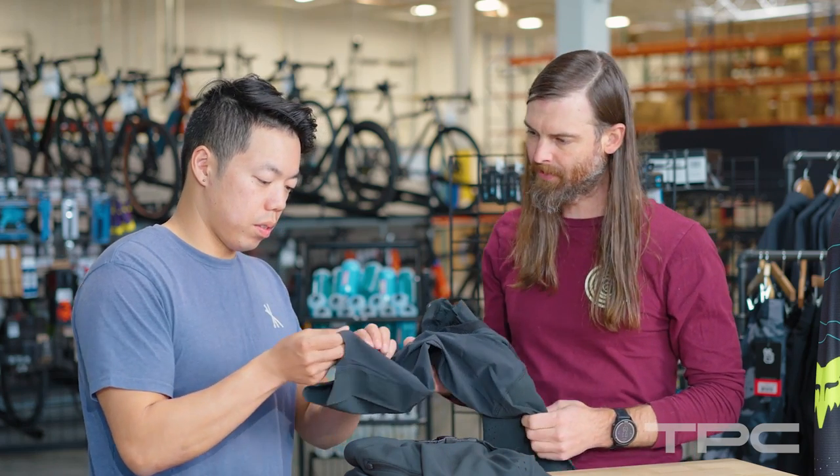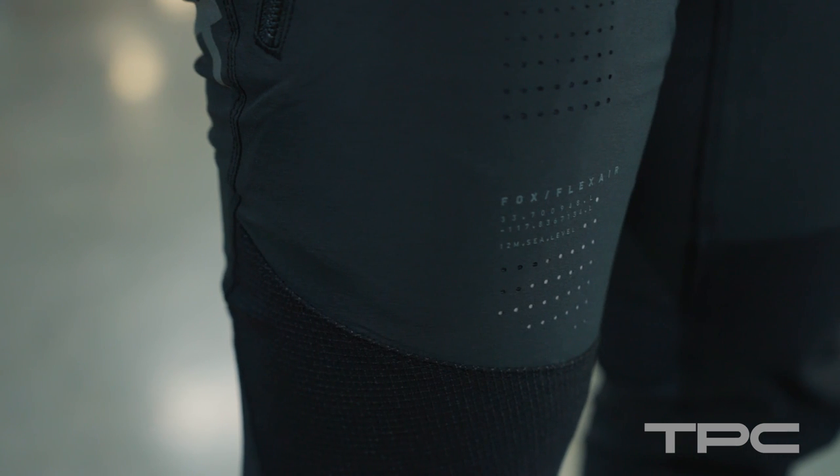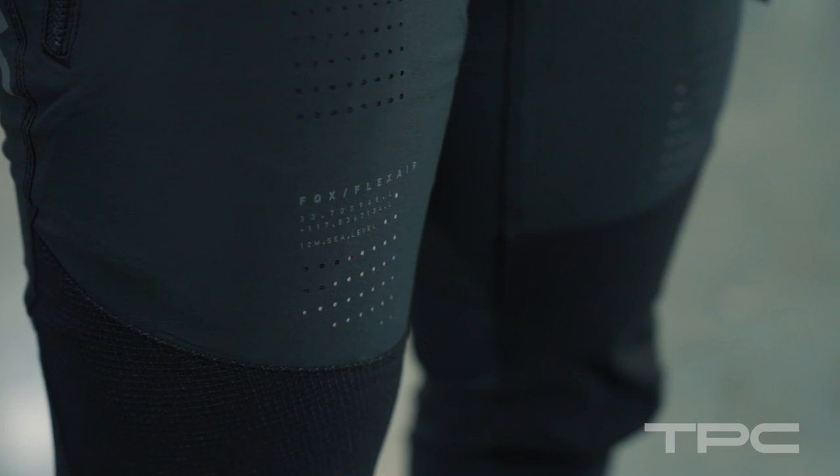Super light, very soft, and very stretchy. So definitely this is probably the pant I would choose for enduro racing or enduro style riding.